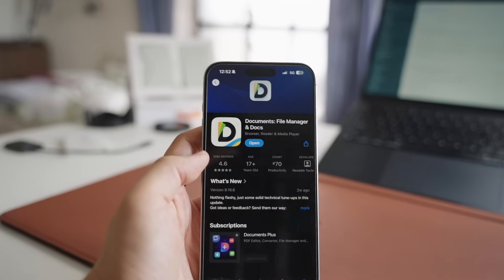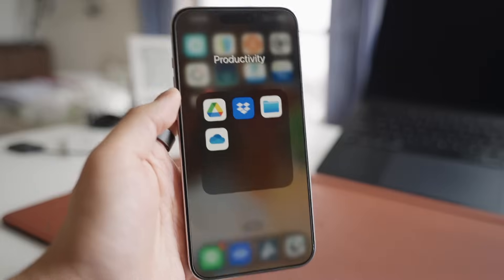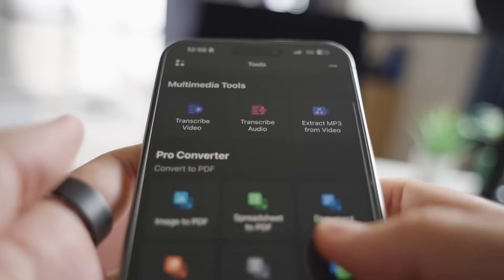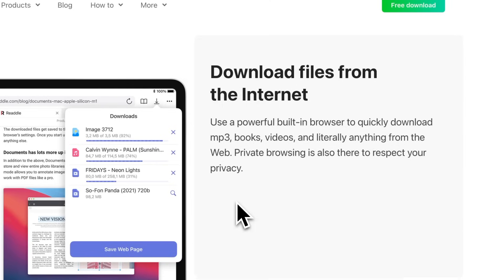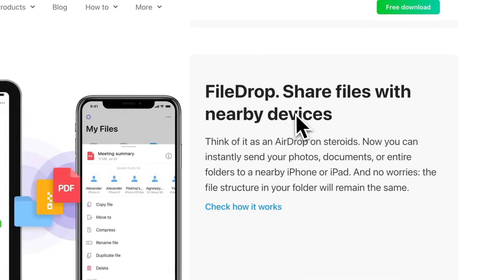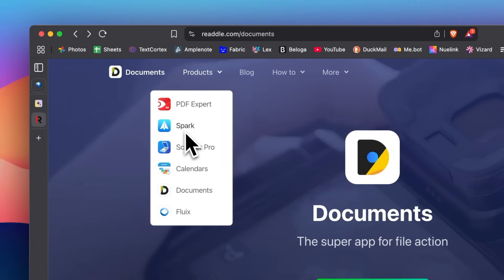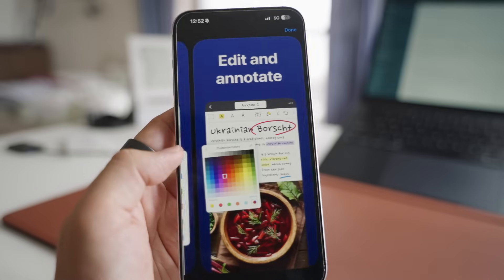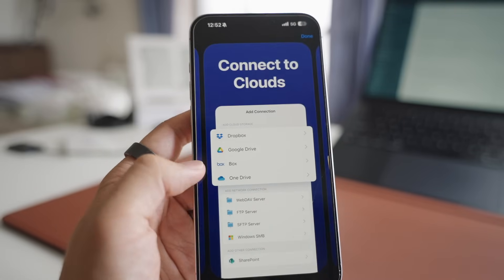The third one is Documents. And this one is a must-have for any new iPhone. If you're using the default files app, Documents is a much more powerful and flexible alternative. It brings all your files together and adds smart tools. And the best part is that many of its core features are completely free. It's created by Readdle, the team behind some of the most popular productivity apps like Spark, PDF Expert, Calendars, and Scanner Pro. I've been using Documents for years now, and it's one of the first apps I always install when I get a new iPhone. So I'm really happy to have them sponsor us today.